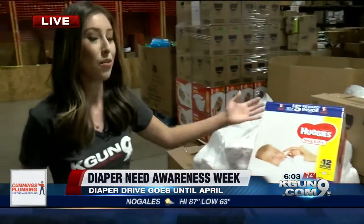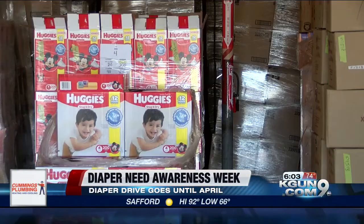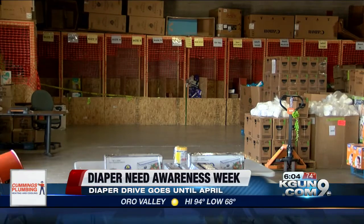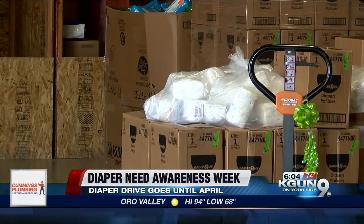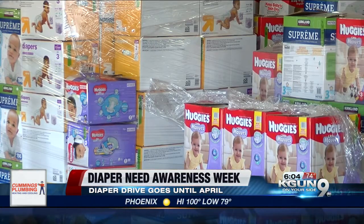So if you have a box like this, chances are you're going to go through it in about 10 to 14 days. That might seem like a big number, but it's actually not, especially when families are really in need. Two boxes like this can go within a month and they are pretty pricey. Families who don't have the means to constantly buy big quantities really rely on organizations like the Diaper Bank of Southern Arizona to help them.